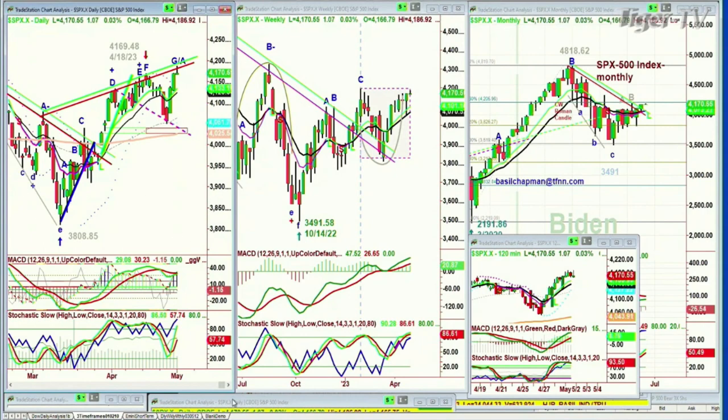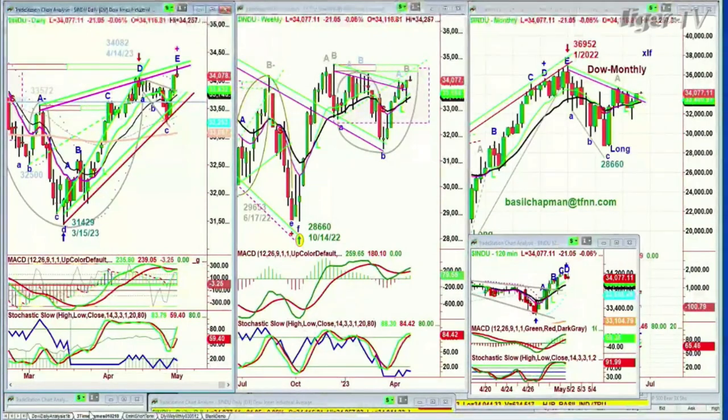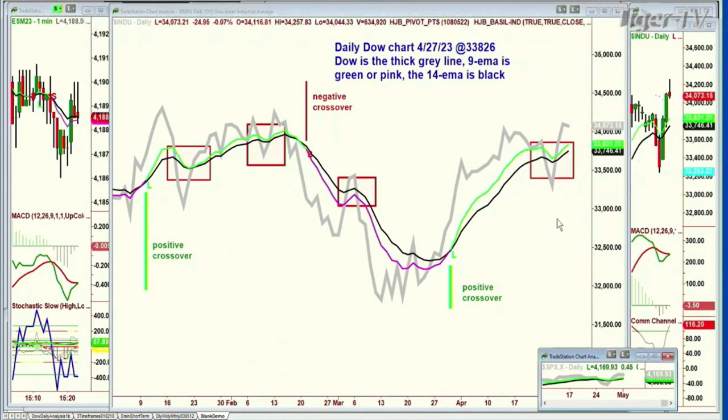Then I look at the technical indicators and say, wait a moment — I've been speaking to you for about three or four weeks now saying the nine period moving average above the 14 period moving average, that's the green line above the black line, has been so strong. And if I go back to the Dow, there's a daily chart on the left — the same thing with the Dow. What I said to subscribers on Thursday was, look, here's a pattern I'm going to show you in great detail. I showed them this chart, and I drew in these rectangles.